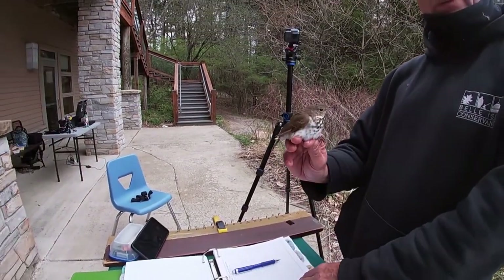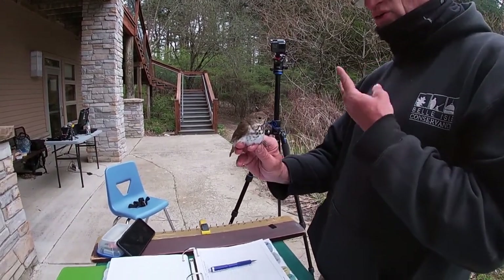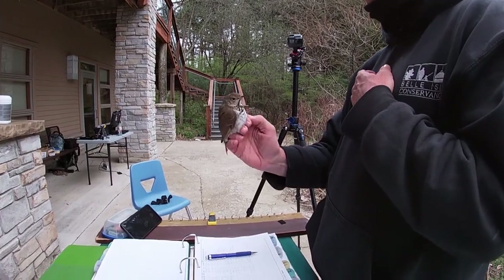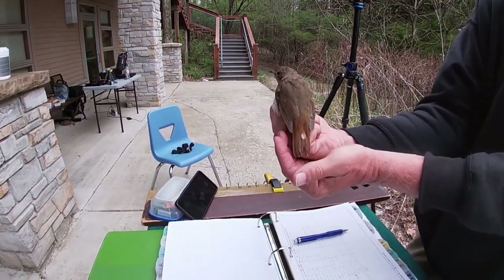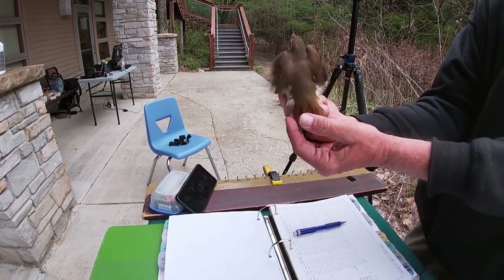The veery is red all over. The wood thrush has red on the head, and then there are two other thrushes that don't have any red on them at all. And when I say red, you can see that's kind of more red than the rest of it — it's reddish-brown.